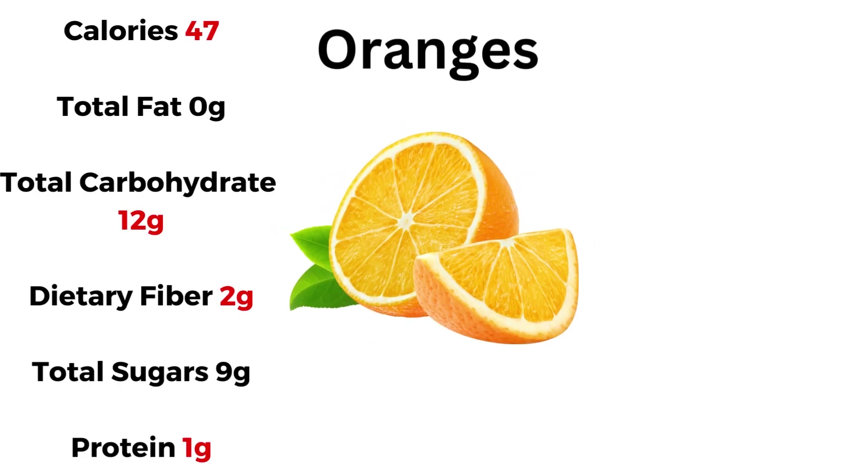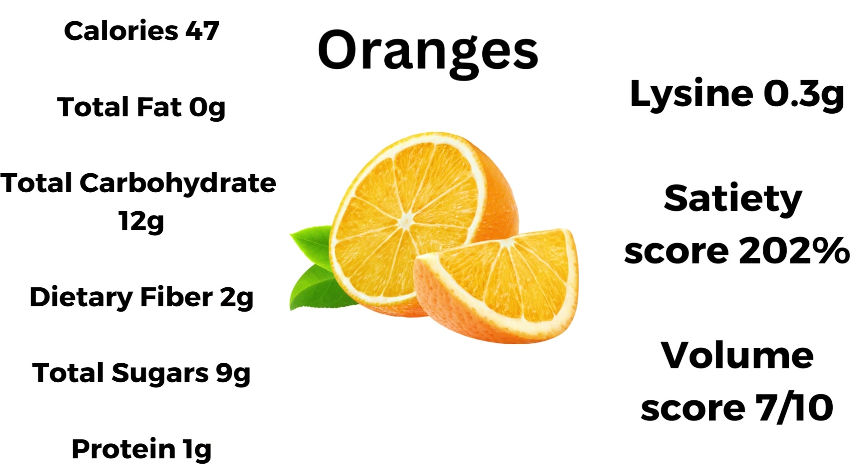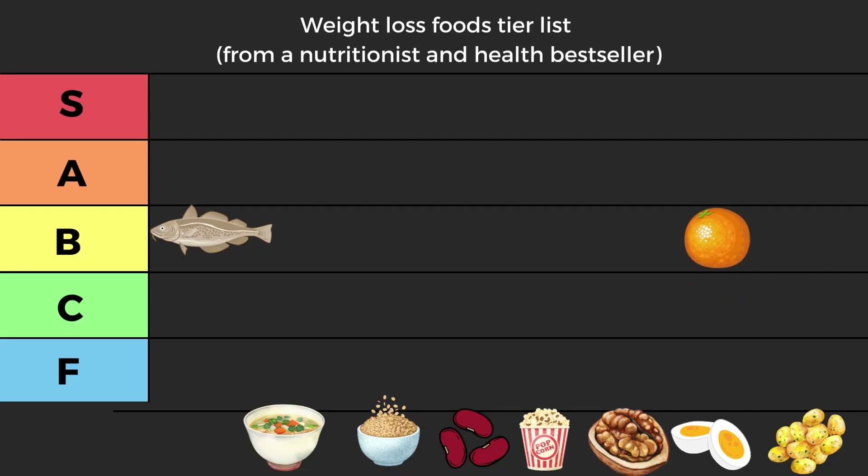Next we have oranges: 47 kilocalories, 12 grams of carbs, 2 of fiber, and 1 of protein — fairly low. Lysine 0.3 — not great. Satiety score 202 and volume score 7 out of 10, meaning you need to eat a lot of oranges to reach that calorie amount. Low protein, low lysine, and only 2g of fiber. It has a great satiety score and great volume, but the paper found that within 70 to 90 minutes people were feeling hungry again because of the insulin response — it's basically water and sugar. So it can't go higher than low B tier.